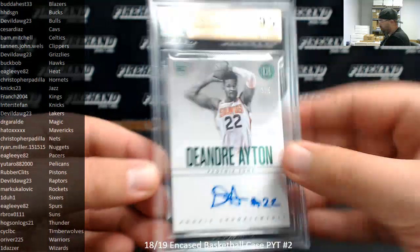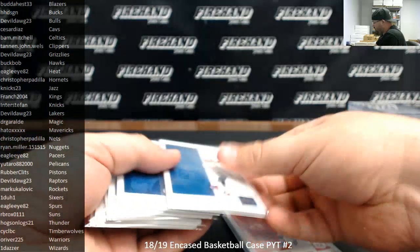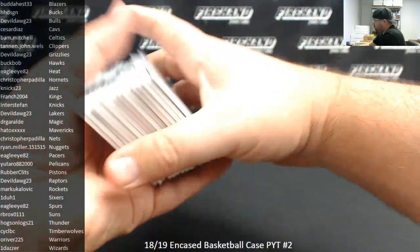That'll do it for a break, guys. I'll recap your hits here in just a moment. We didn't have any patches on the jerseys — they're all the base versions numbered to 99.